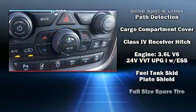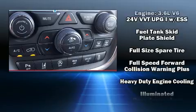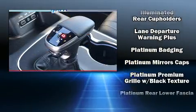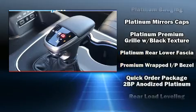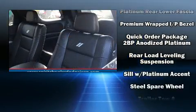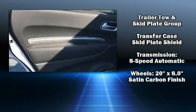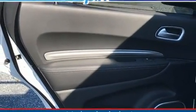Dodge also prioritized safety and security with features such as traction control, a panic alarm, an emergency communication system, and four-wheel disc brakes with ABS. Adaptive cruise control maintains a preset distance behind the car ahead of you, simplifying highway driving and enhancing safety.